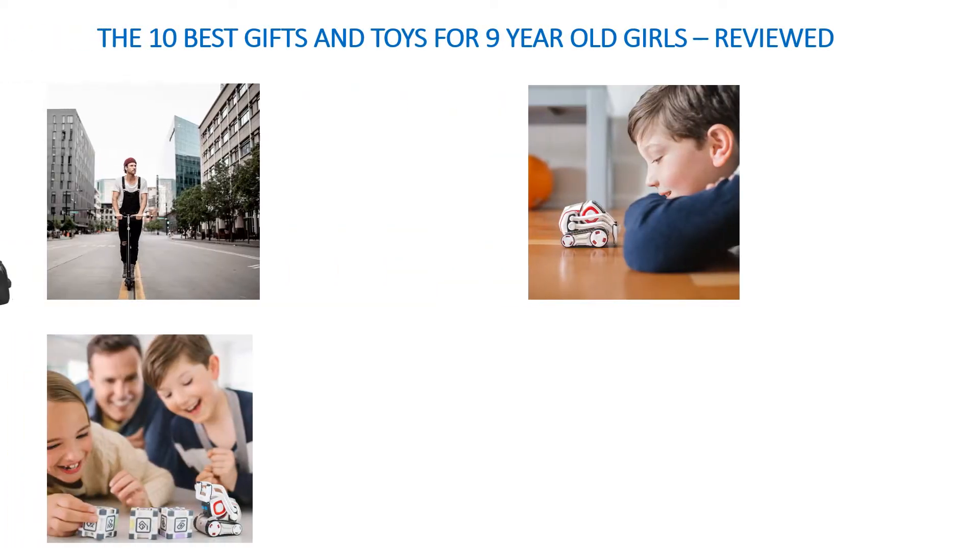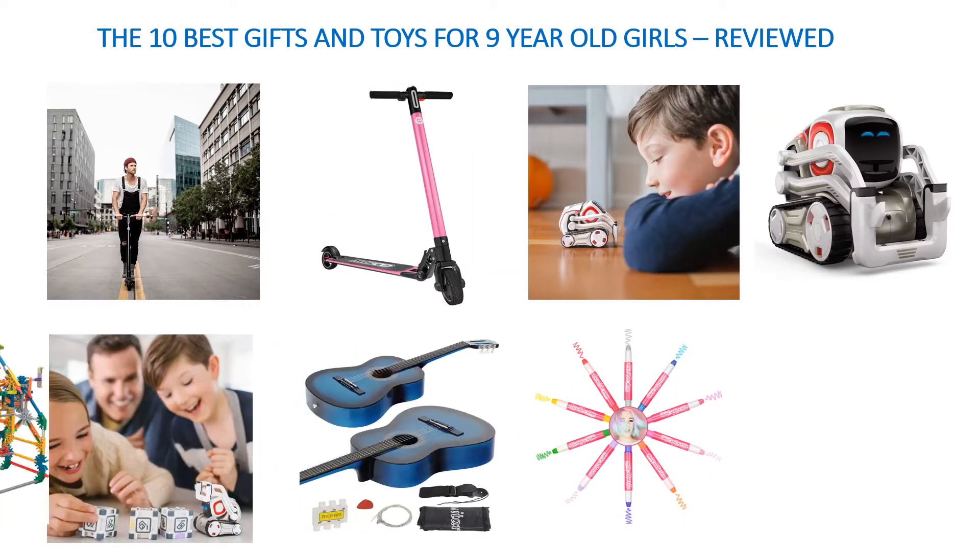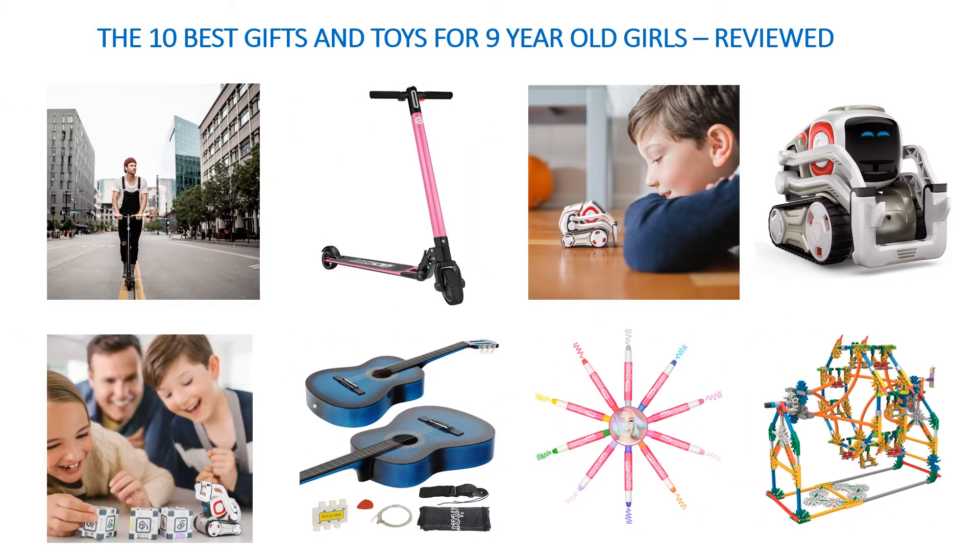Hello guys. Welcome to my channel. I am going to discuss about the 10 best kits and toys for 9-year-old girls.